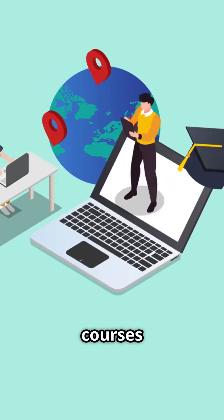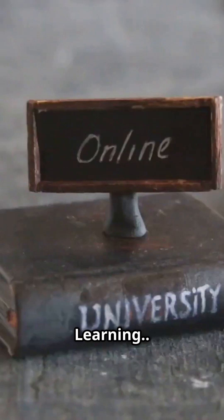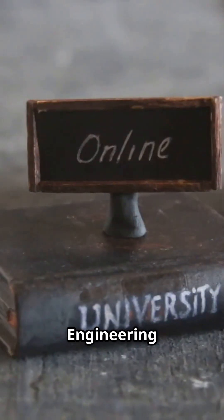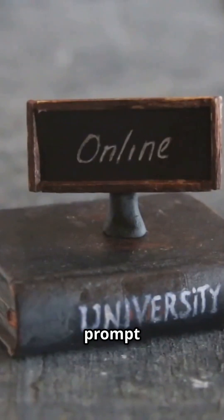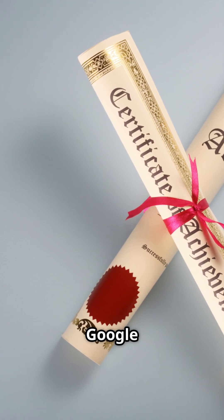Want to go further? Explore courses on Coursera, Udemy, or LinkedIn Learning — like Vanderbilt's Prompt Engineering or Deep Learning AI's Prompt Mastery course. Get certified through OpenAI or Google AI.